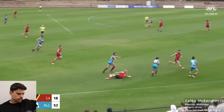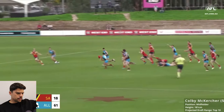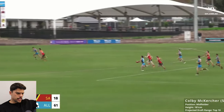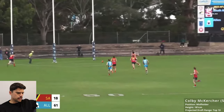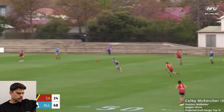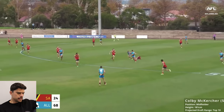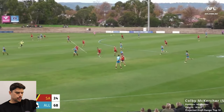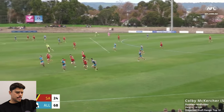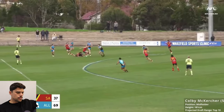This is his highlights compilation from the championships, where I think he came second in the medal. Nice evasiveness there — a lot of players would struggle in that situation. He just gets that extra meter, and the kick works out to advantage in the end. He's got nice penetration on his kick. Someone put him in a bit of danger with a bad pass — look at that, very nice foot skills. I can see this guy playing well at half back. Look at that running carry — he just runs all day, this kid.